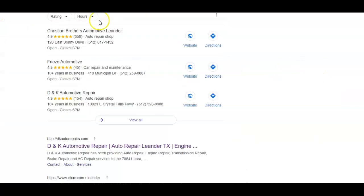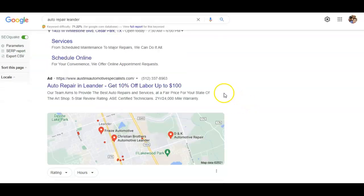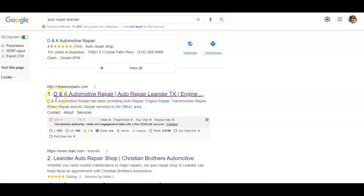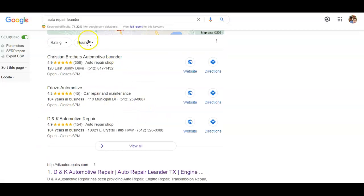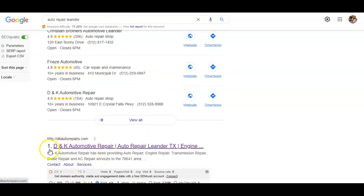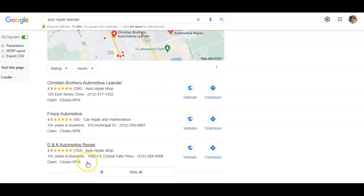I typed in 'auto repair Leander,' and within the Leander area for auto repair it's getting about 200 to 300 searches per month according to the software. People paying for Google Ads are paying a premium to be on top, but they only get about 20% of the volume — at least 80% goes to the rest of the field. Typically 40% comes from the map pack and 40% from organic search ranking. The number one thing that typically affects being in the top three consistently is organic search ranking. As you can see here, DK Elroy Paris is in the number one spot and they're in the number three spot on the map pack, so across Leander they're probably going to appear consistently.